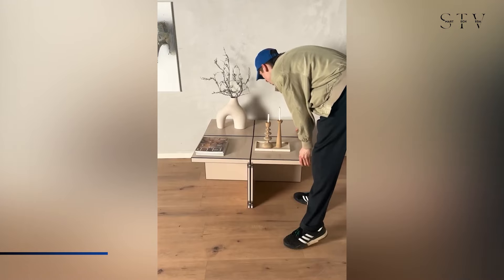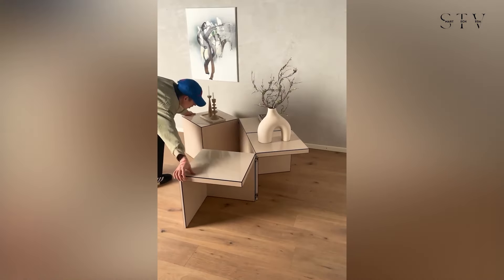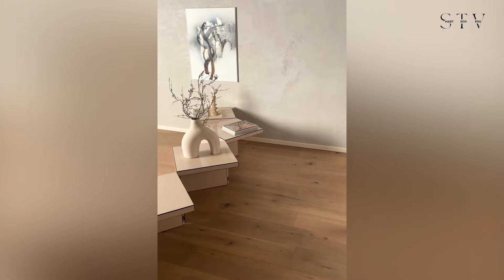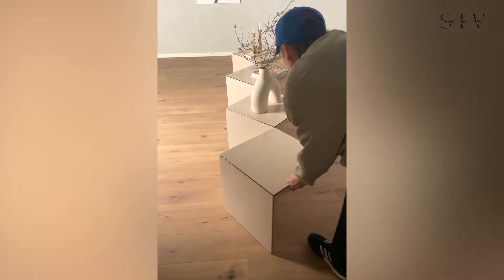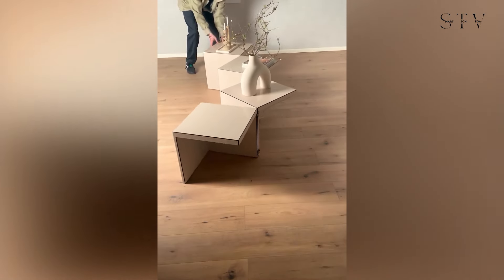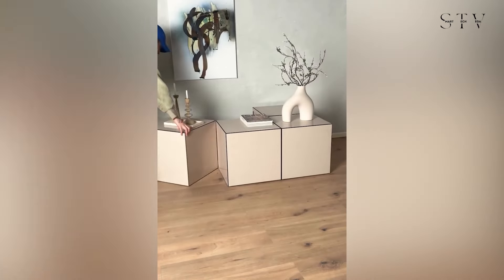Next up is Jan Witcher's Domino coffee table, a versatile and interactive piece that invites customization. Made of four individual lacquered sections connected by metal joints, it can be rearranged in numerous ways, transforming from a classic coffee table into a unique side table or even a sculptural centerpiece. Its modular design encourages creativity, allowing users to experiment with its form and function.